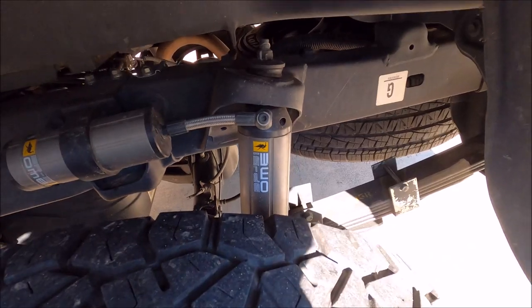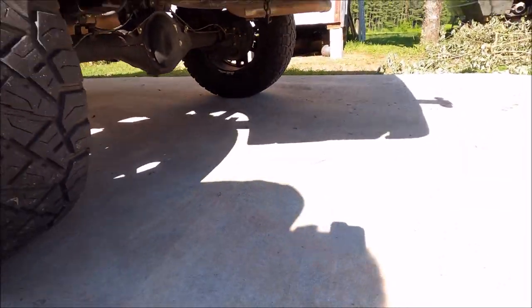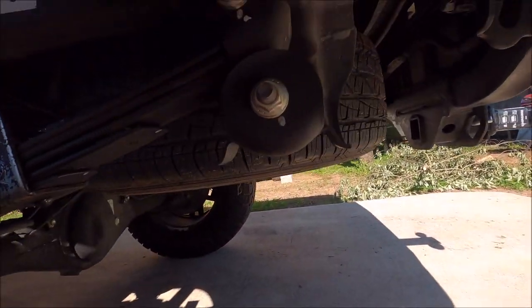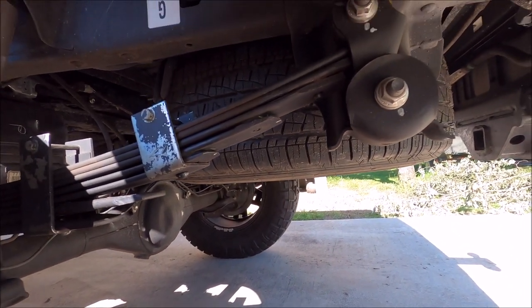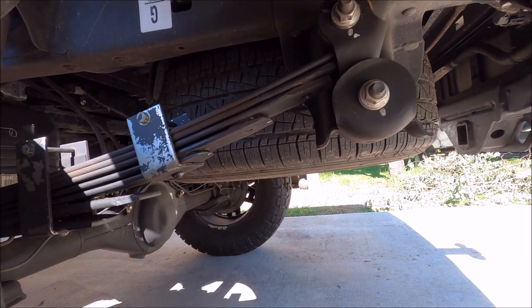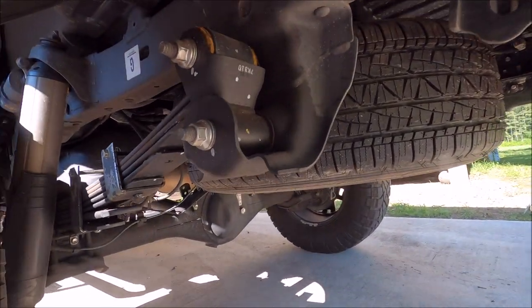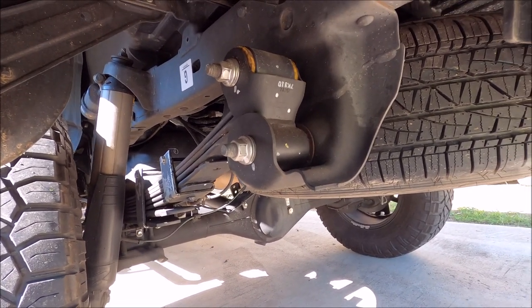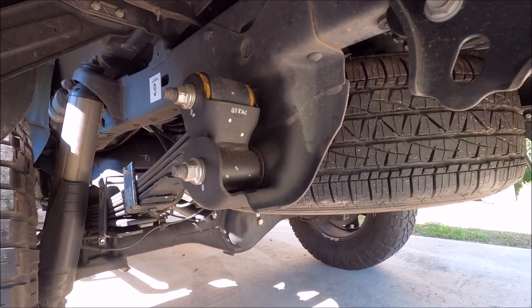I got a buddy with a truck and he's got this Old Man Emu BP51 lift kit on it. This particular kit was about five grand installed. The problem with it is it is the loudest, most rickety-sounding situation there is. And if you read any reviews or look up anything about Old Man Emu suspension, everybody complains about how loud it is.